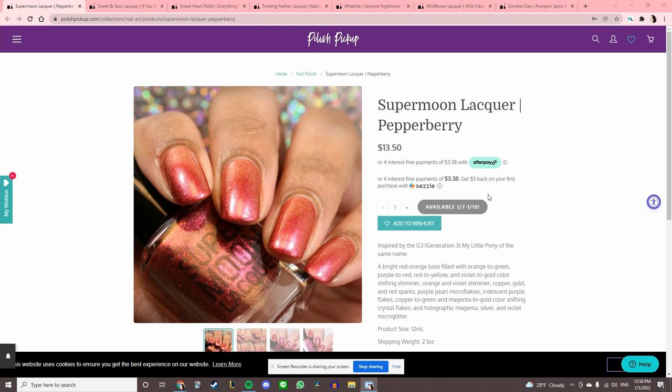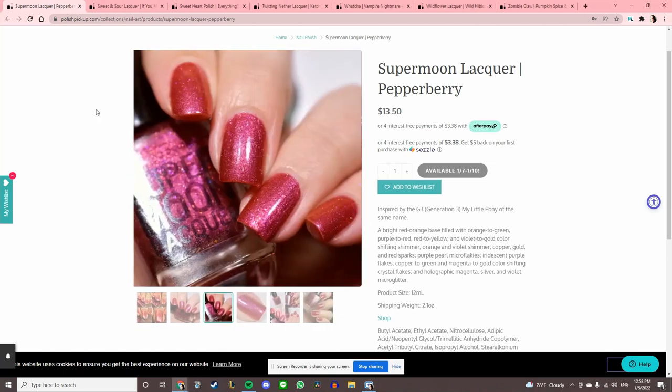We've got seven more. Supermoon Lacquer 'Pepperberry' — it's a red. Gonna pass.